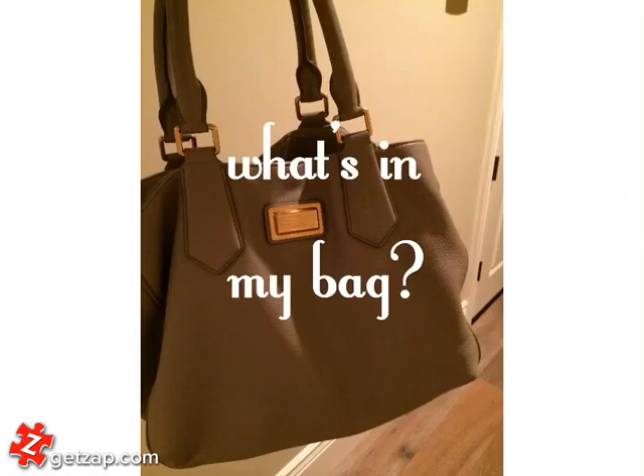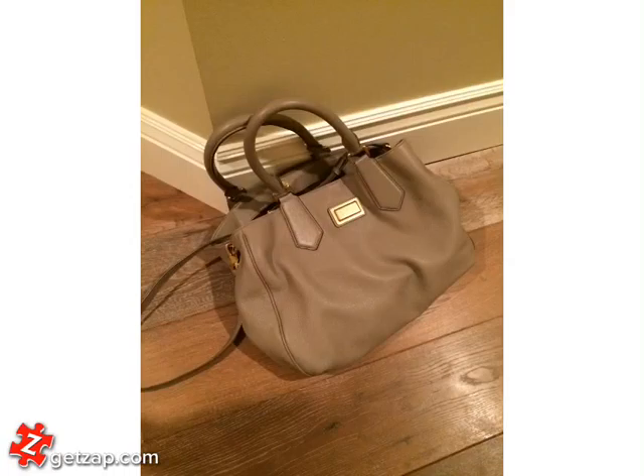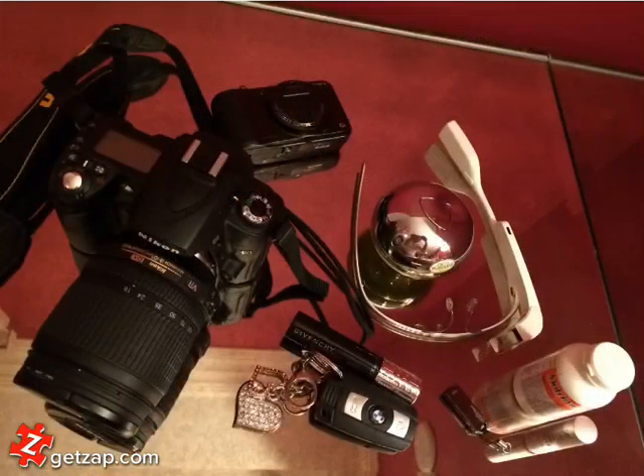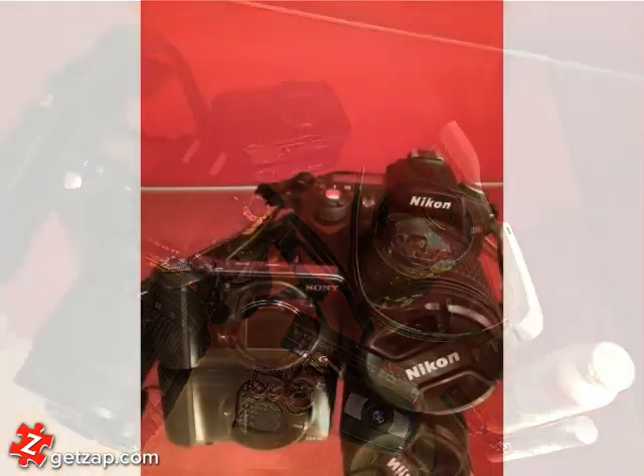So let's get started. My purse is a Marc by Marc Jacobs purse and it's pretty spacious — it carries my 15 inch MacBook Pro. When I poured everything out of my bag, this is all that came out, no joke. You guys caught me on a good day. So let's see what I have.